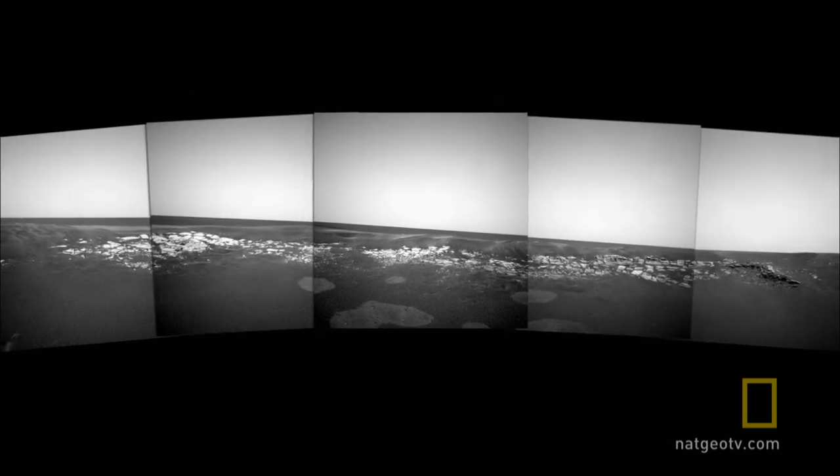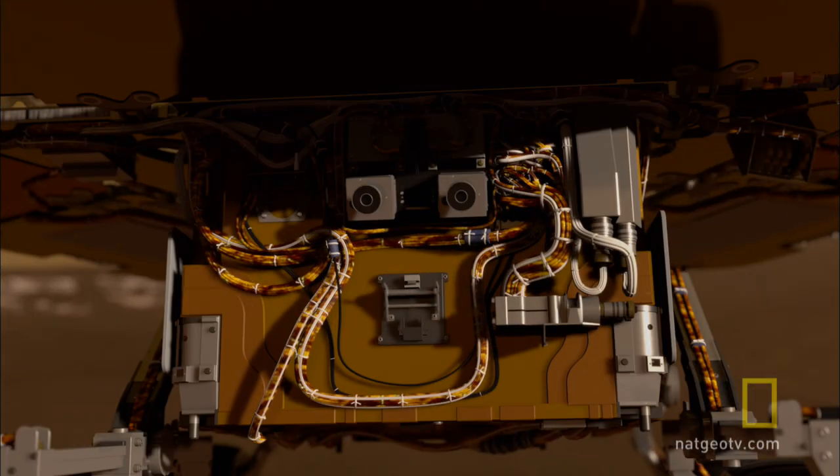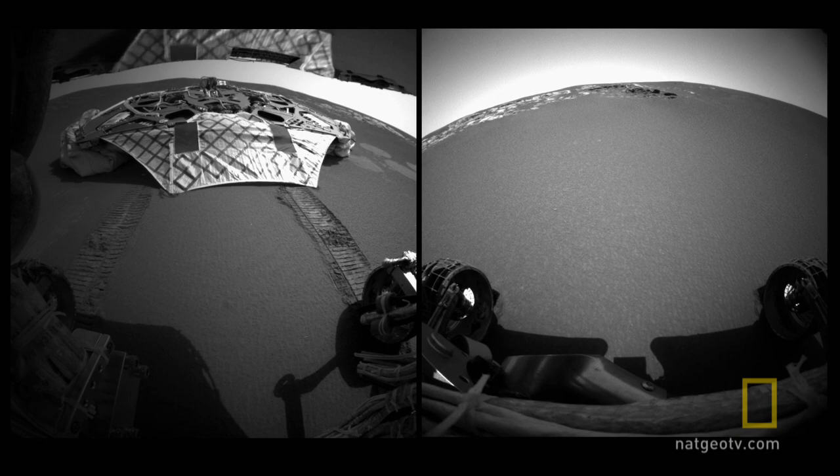They have wide-angled black-and-white stereo vision for navigation and planning. And below the deck, fisheye cameras see the world at ground level, looking backward and forward.